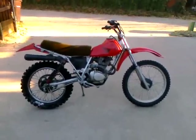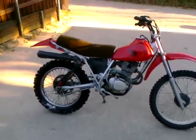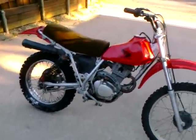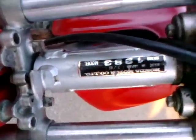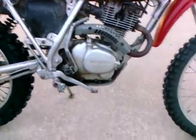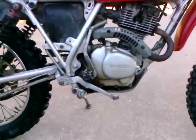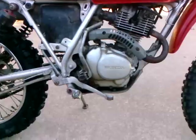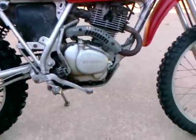This is a 1983 XR — the engine is a 250, but it's on a 1983 XR 200 frame. The engine is from a 1986 XR and was just rebuilt. It probably has somewhere around 50 to 75 hours on it now. Clean engine, you can see.